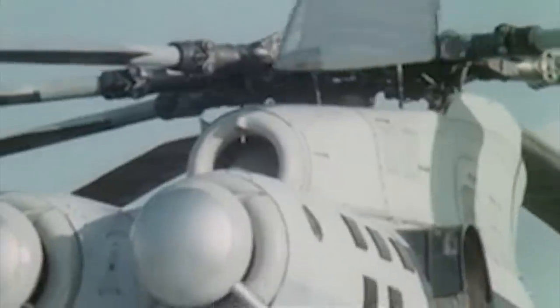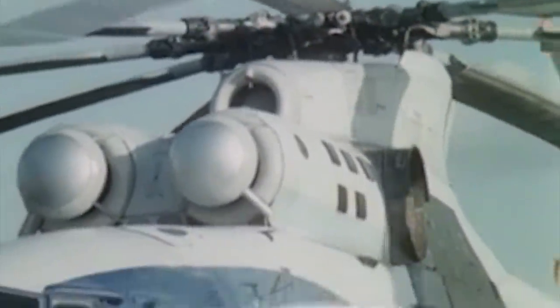The Mi-26's primary use would be to transport military equipment to remote locations, like 13-ton amphibious armored personnel carriers and mobile ballistic missiles. Hence it was provided with an eight-bladed main rotor — the first of its kind.